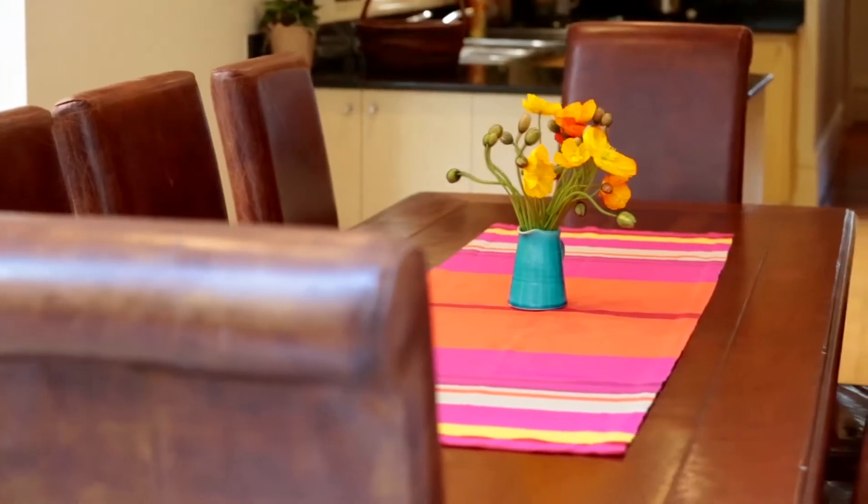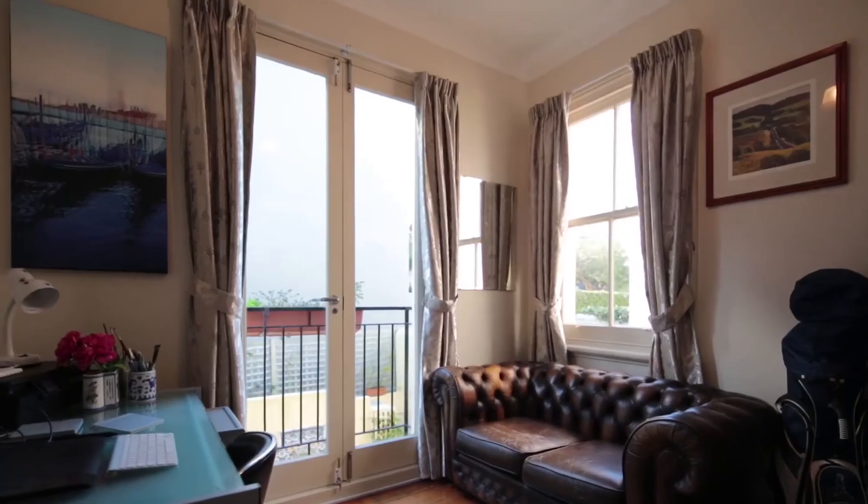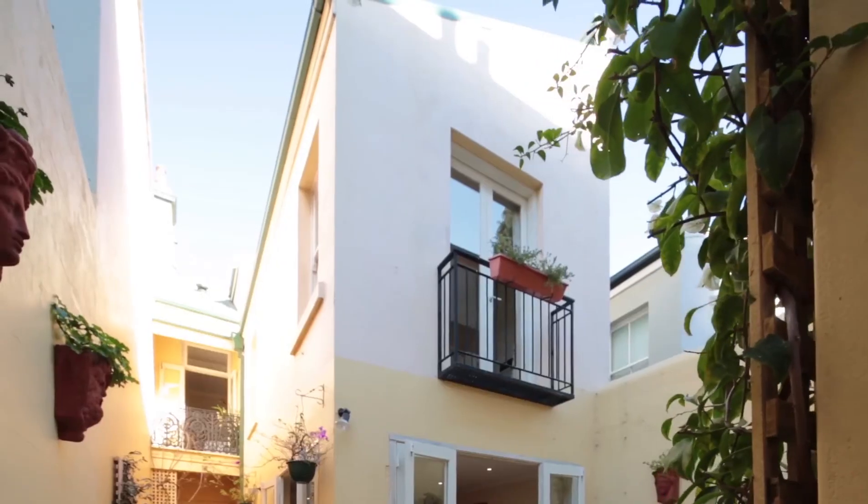I think this is a fabulous property for young couples, young families, or even mature families who need a little bit more space to stretch out. Thank you for viewing the video on this wonderful terrace at 430 Moore Park Road in Paddington. We look forward to meeting you at one of the upcoming inspections.